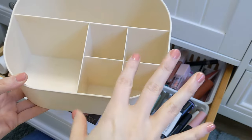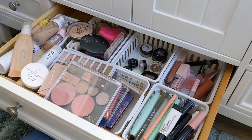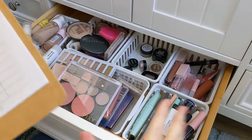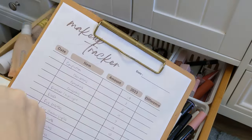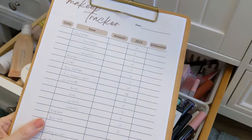All right, so this is empty. I'm going to wash it, clean it out really good, and then start over. I went back and watched my old video from last year and kind of made a new tracker.